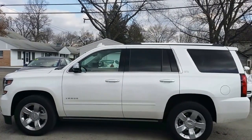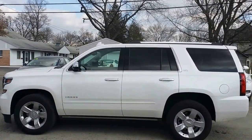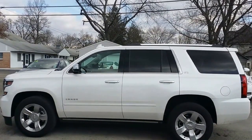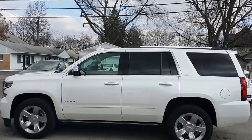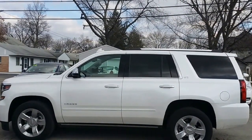Here's a nice look at the driver's side. It does have the powered running boards as well as the keyless entry with the buttons on the handles there. You can unlock and lock the doors as long as the remote is in your pocket. You got the LTZ branding right there. Very nice.